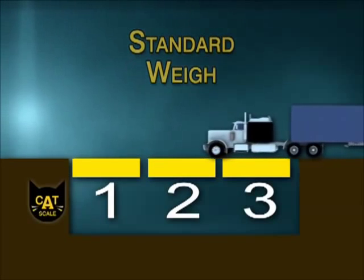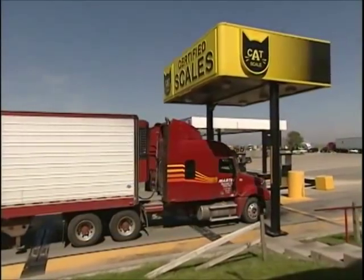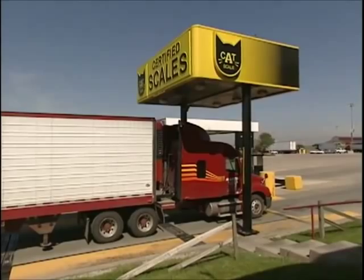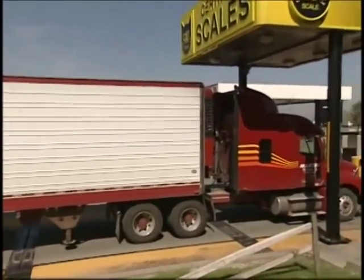When you arrive at any CAT scale location, here's the procedure to follow if you are driving the most common configuration, a standard trailer. Pull up on the scale until your cab window is even with the intercom sign. As you can see, all three of your axles will be on the scale at the same time.